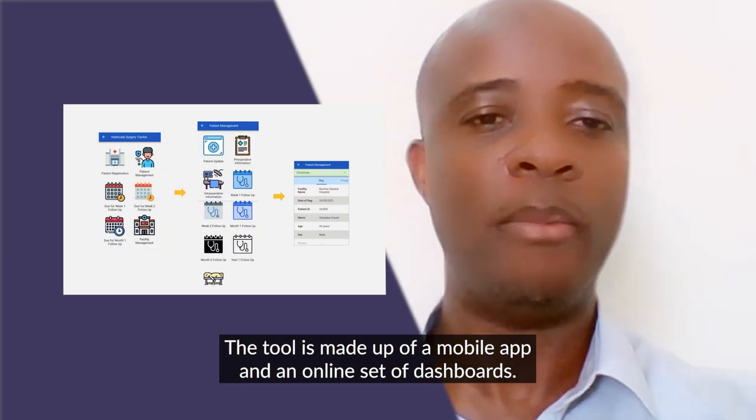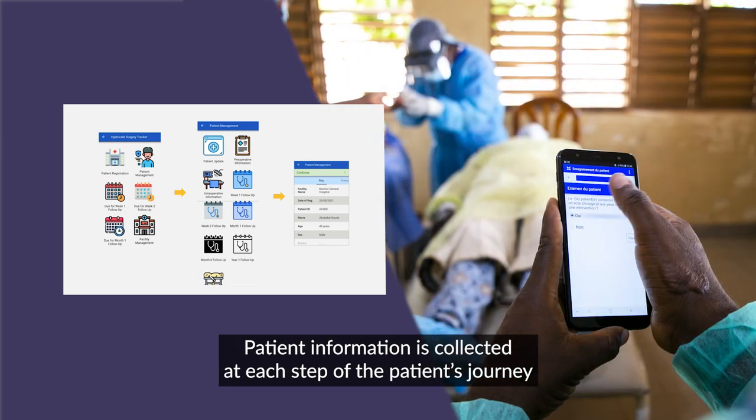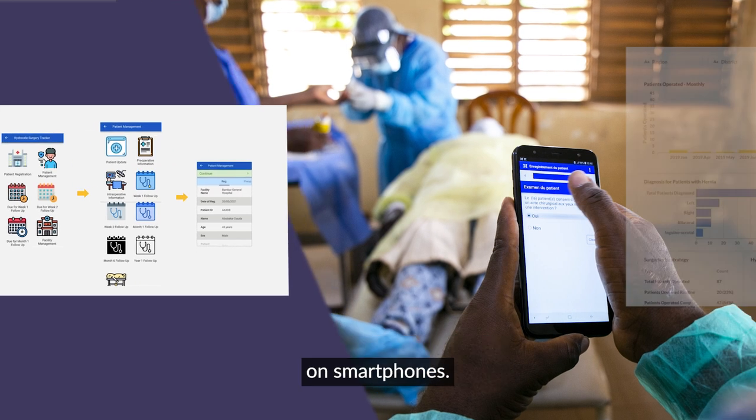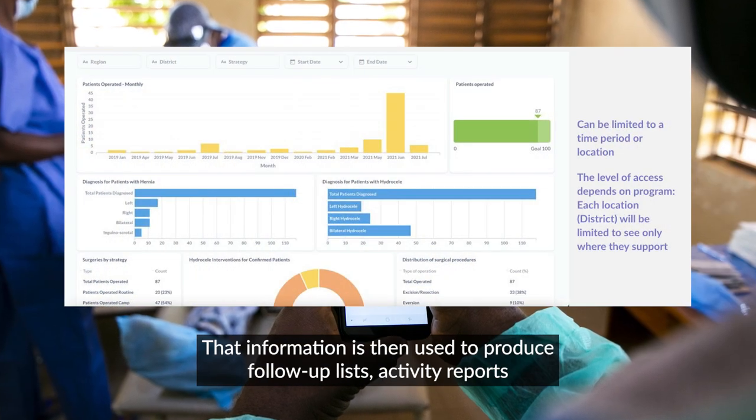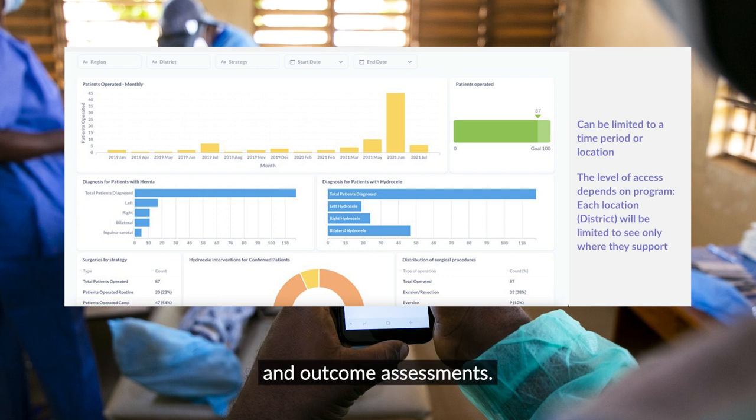The tool is made up of a mobile app and an online set of dashboards. Patient information is collected at each step of the patient's journey on smartphones. That information is then used to produce follow-up lists, activity reports, and outcome assessments.